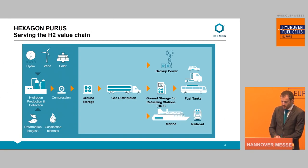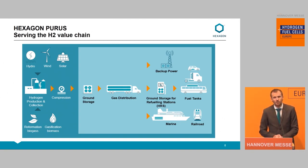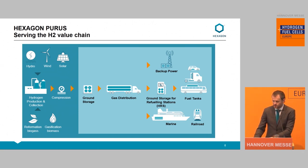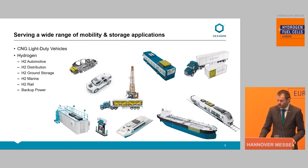Hexagon Purus is well-established with products and offerings across the whole hydrogen value chain — all the way from production, preferably based on renewables, through distribution, ground storage, and into all end-user applications, either serving as a fuel tank or anywhere else you convert hydrogen to power. We started early in the 2000s, and as you can see, we are now in a quite large variety of applications, covering H2 automotive, distribution, ground storage, marine, rail, and backup power.